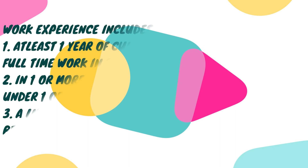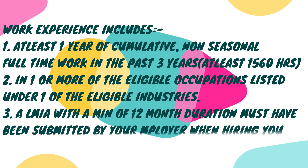What is the eligible work experience under this program? Eligible work experience includes at least one year of cumulative non-seasonal, full-time work in the past three years — at least 1,560 hours annually — in one or more of the eligible occupations listed under one of the eligible industries. This must be through the Temporary Foreign Worker Program, and an LMIA with a minimum 12-month duration must have been submitted by your employer when hiring you.